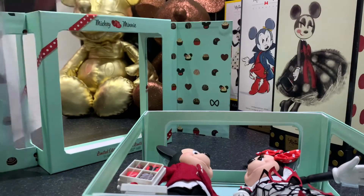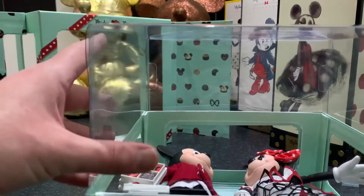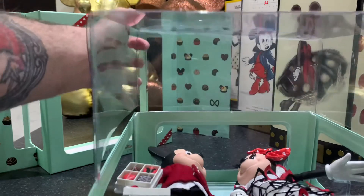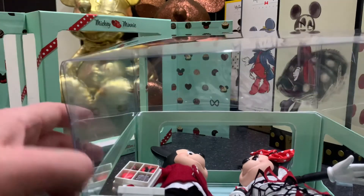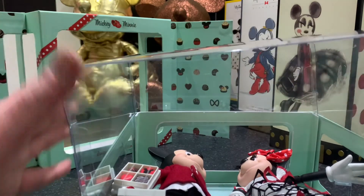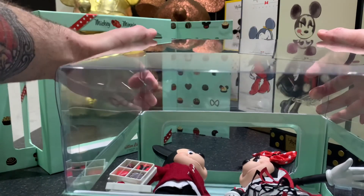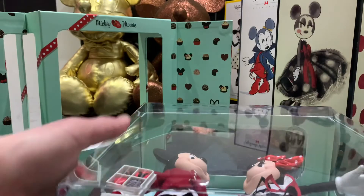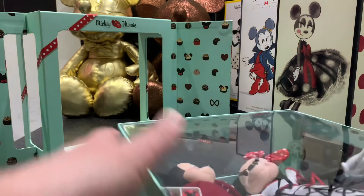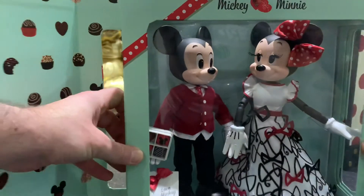Now let's put the plastic sleeve back on — the pressure is on doing this live on camera. And there we go — it went in, back to normal.